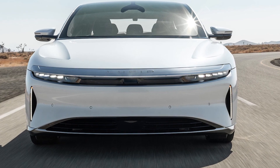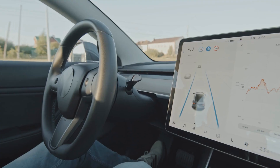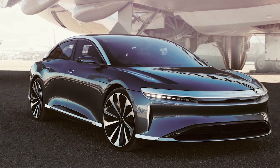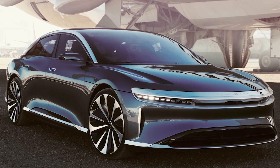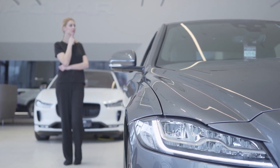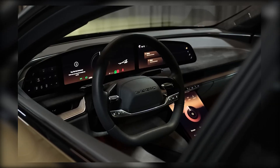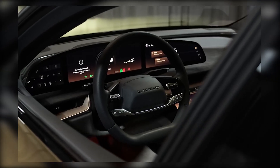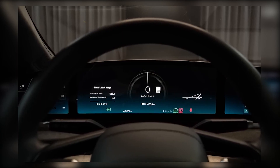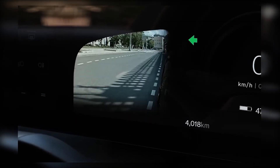The Lucid Air GT Performance is a game-changer in the world of EVs. Its impressive specs, cutting-edge technology, and luxury features make it a top choice for anyone looking to buy a new car. If you haven't tried EVs yet, we encourage you to test-drive the Lucid Air GT Performance and see for yourself how it can change your perception of electric vehicles. Thank you for joining us on this journey through the Lucid Air GT Performance, which we hope challenged your skepticism about electric vehicles.